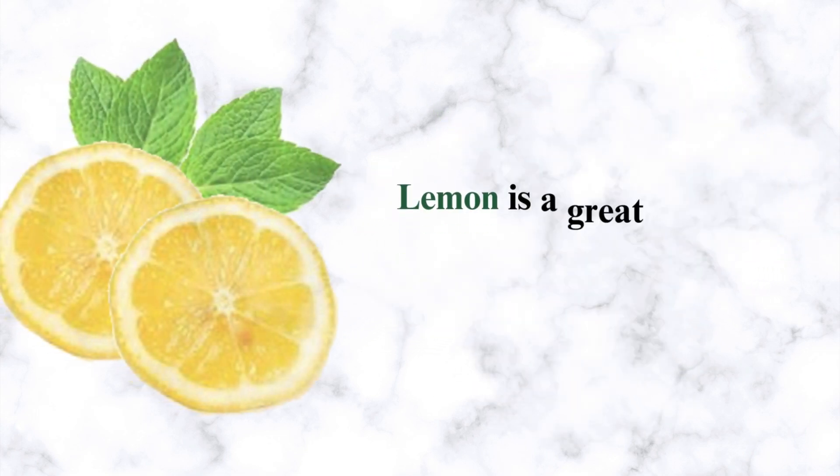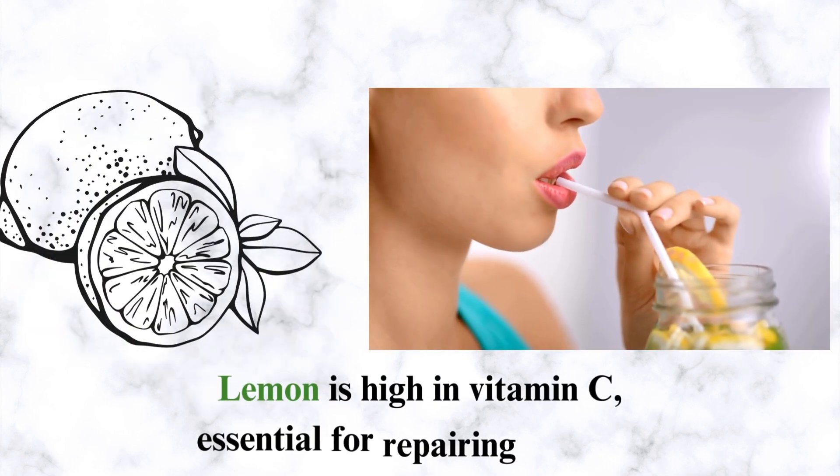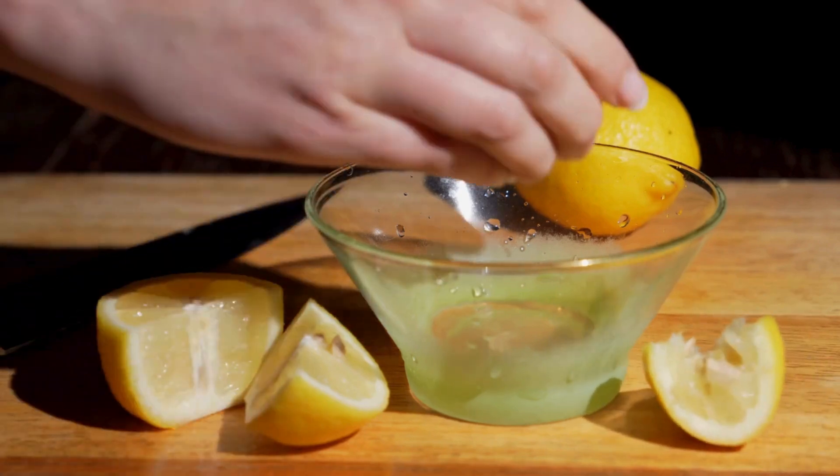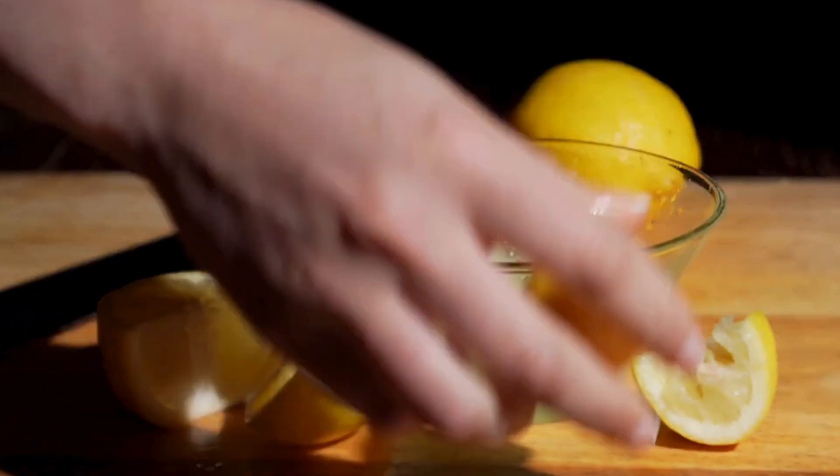Number 13: Lemon. Lemon is a great food to help repair liver damage. Lemon is high in vitamin C, essential for repairing the liver. It also contains anti-inflammatory properties that can help to reduce the inflammation caused by damage to the liver.